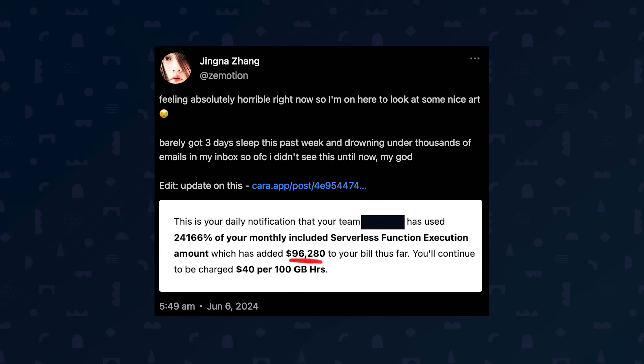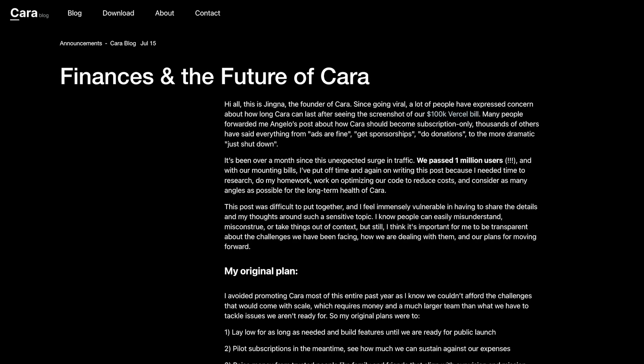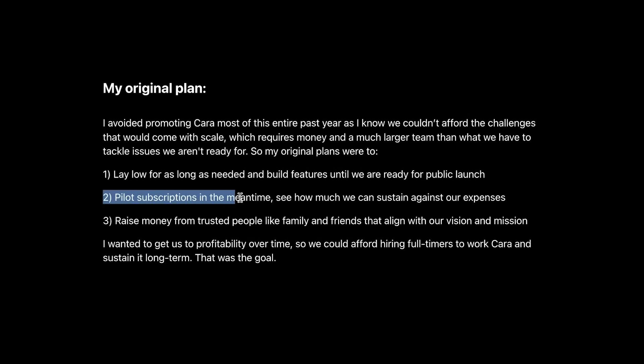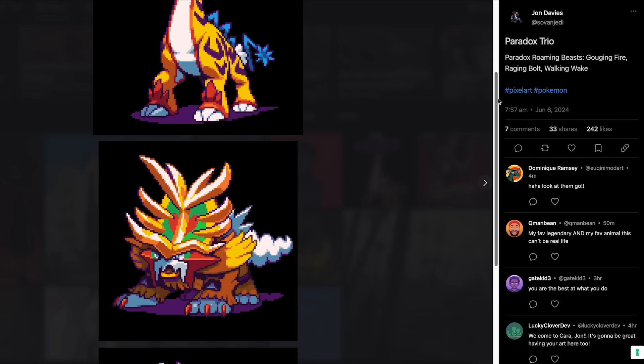Do you remember Kara, the new social media site for sharing human-made art? Well, they've hit a milestone of one million users, but success comes at a price. Founder Jingna Zhang recently shared that their viral growth led to a whopping $100,000 server bill. Now they're brainstorming ways to monetize the platform sustainably. One interesting idea is going subscription only, which can reduce spam and ban evasions — it'd kind of be like building a VIP club for art lovers. I think Kara has the potential to become a major player in the art and design world, and their stance against AI-generated art sets them apart.